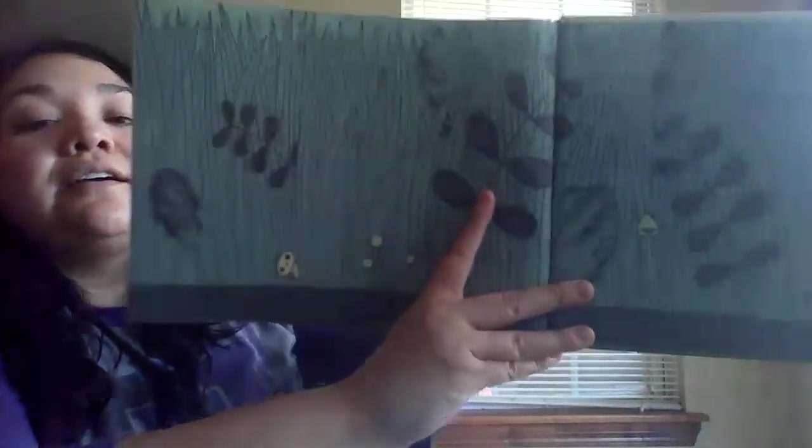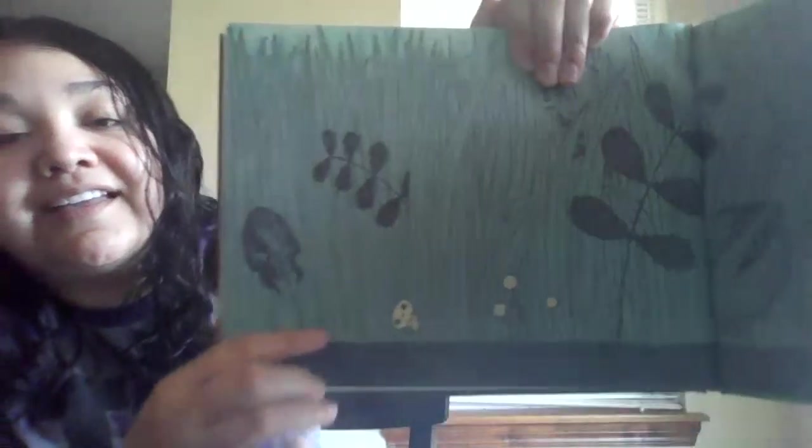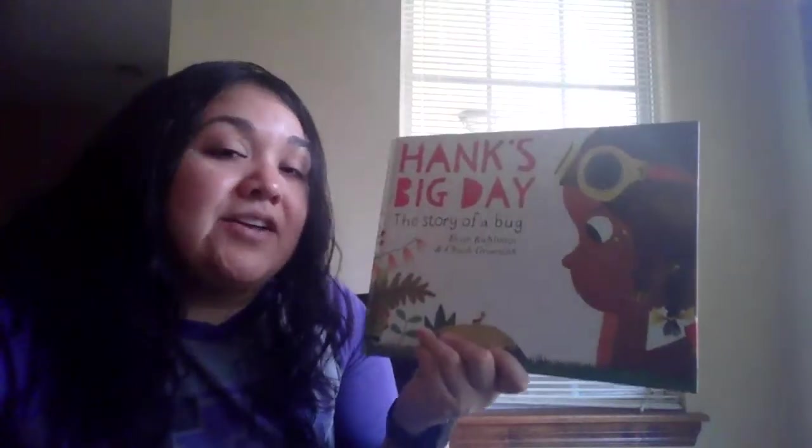The end! And look, Hank came to say goodbye to you — say goodbye! I hope you enjoyed our little story about Hank's Big Day. If you get to go outside I would encourage you to look for some bugs. You don't have to touch them if you don't like them, but I hope that you go outside and find some creepy crawlies. Thank you!